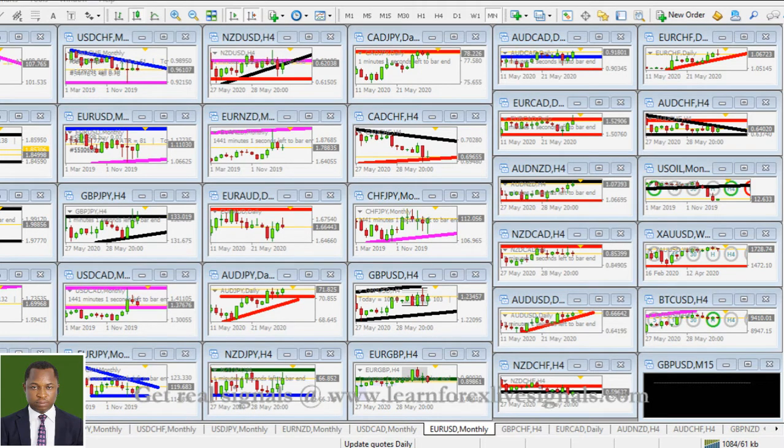Last month came to an end with such volatile price action. We saw on Friday how price was just so volatile — in fact, the best market condition for anyone to lose money. It is always very important for you to know when to stay out of the market. For those who were still trying to force their trades on Friday, I am sure a lot of persons lost money.